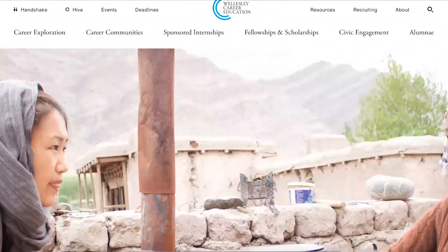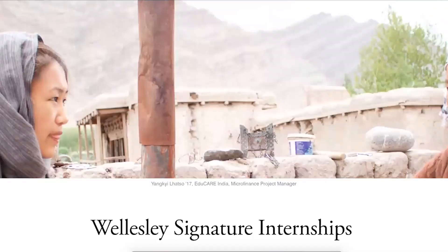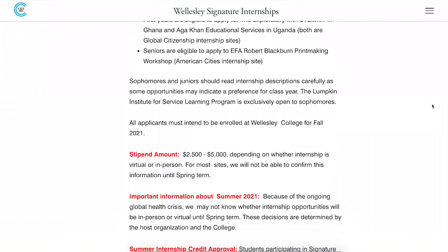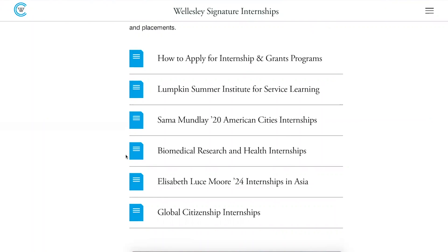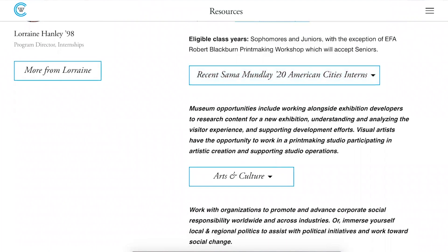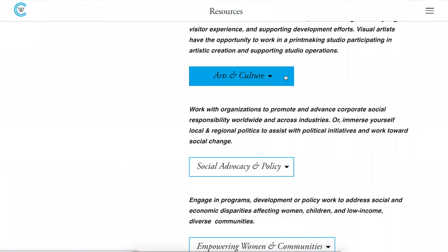But right now we're going to click on Signature Internships. I'll take you to this page where you're going to find information about eligibility and the stipend, and you will find links to the different internship placement groupings. And if you click on American Cities, for example, you will find information about recent American Cities interns — who participated in their programs. And then under these headers, you're going to find internships that correspond to those areas such as arts and culture, social advocacy and policy, and empowering women in communities.